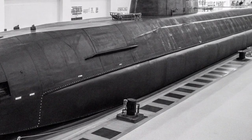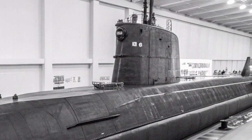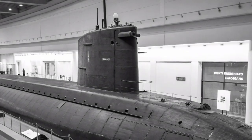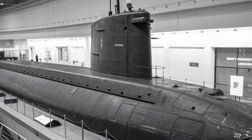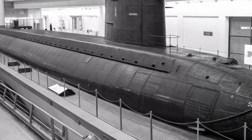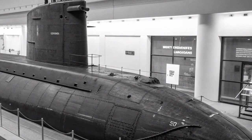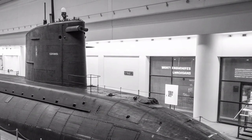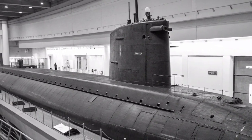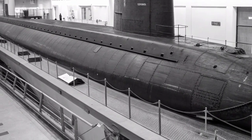The USS Ohio represents more than just a weapon of war — it is a symbol of engineering excellence and strategic foresight. Her transformation from an SSBN to an SSGN underscores the U.S. Navy's ability to adapt legacy platforms to modern missions, extending their service lives while enhancing their capabilities. Her stealth allows her to operate undetected in contested regions, providing a silent yet powerful presence that can influence events without a single shot being fired. Her presence in the Pacific, particularly in areas such as the South China Sea and the Western Pacific, reinforces U.S. commitments to allies and signals deterrence to potential adversaries.